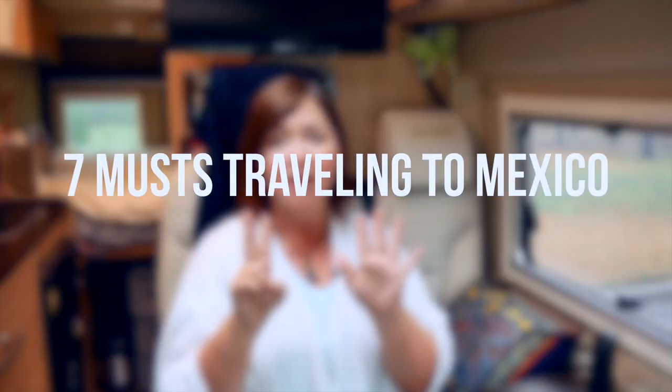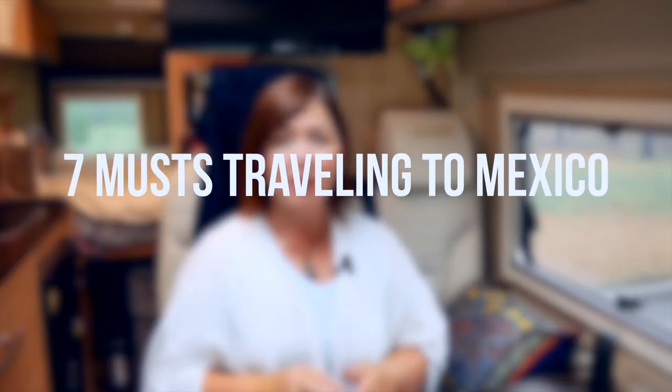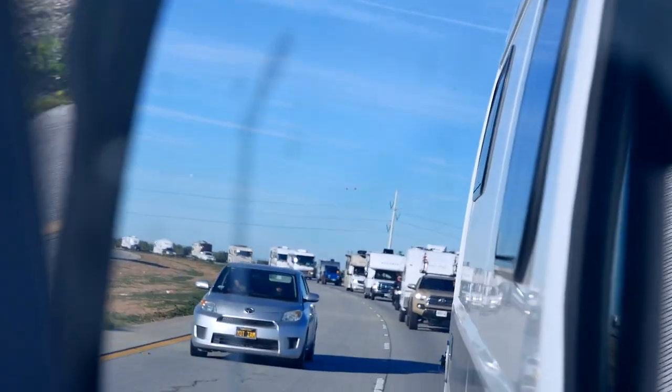Today I'm going to give you the seven must-haves when traveling across the border to Mexico in your RV or your car, especially if you're going to be there for over seven days and traveling with pets. When I first thought about traveling to Mexico, even in a caravan with my Escapees group, it felt a little daunting to figure out all of the requirements to get across the border.